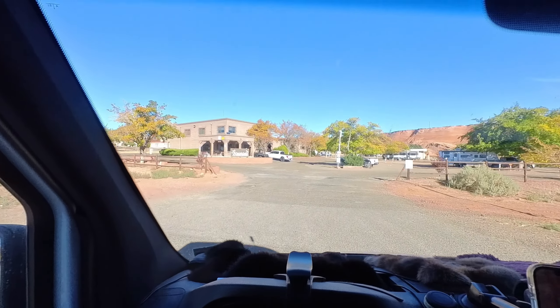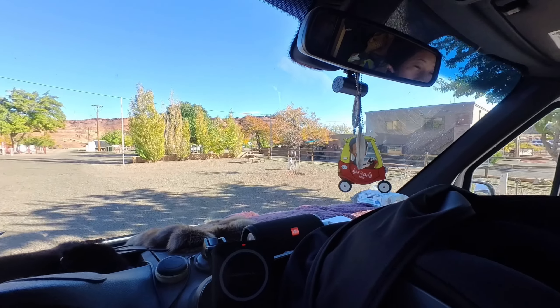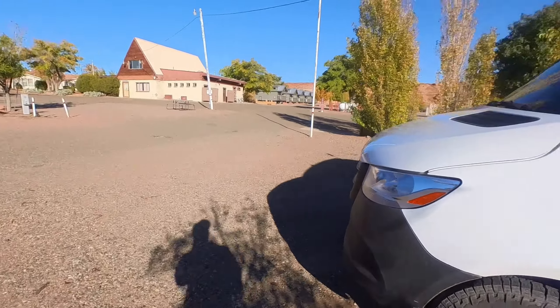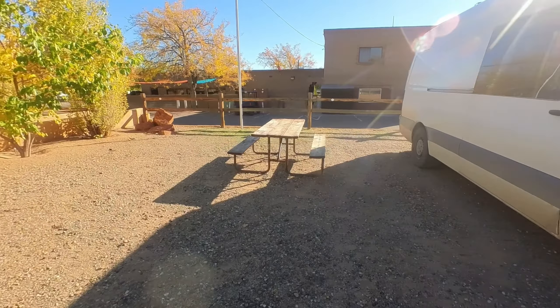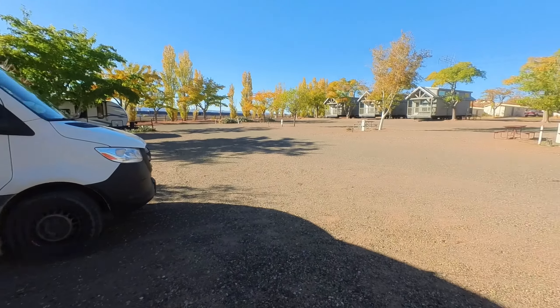We are here at Page Lake Powell Campground. We're at Site 39. No campfires — that's not cool. Let me show you guys where we parked and how the site looks. The office is just right back here, there's the pool, hot tub is in there, and the shower is back there. Unfortunately there's no fire ring here — I was expecting to make that tomahawk outdoors. But it is what it is. We got a picnic table so we can still hang out outside. It's pretty empty here too.